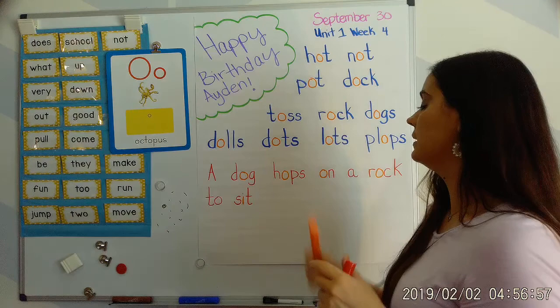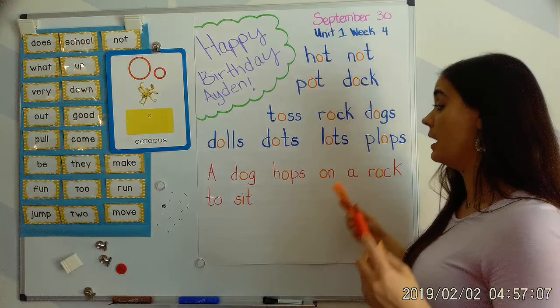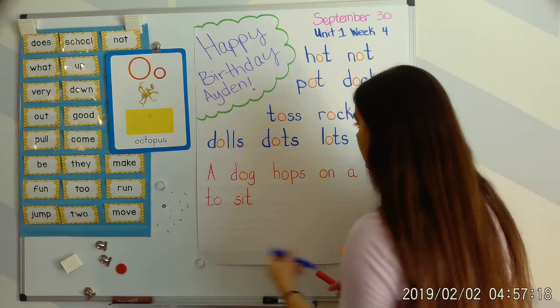Let's read our sentence: A dog hops on a rock to sit. Your turn. Excellent. We know that this A is capitalized because it's the beginning of a sentence. And what do we need at the end? We need a period at the end of our sentence.